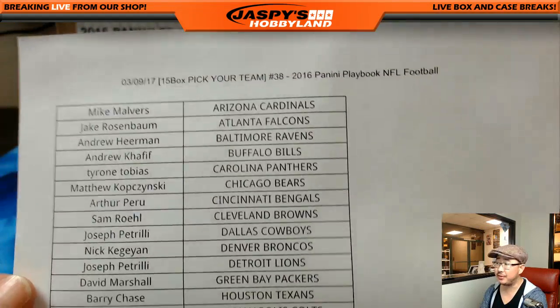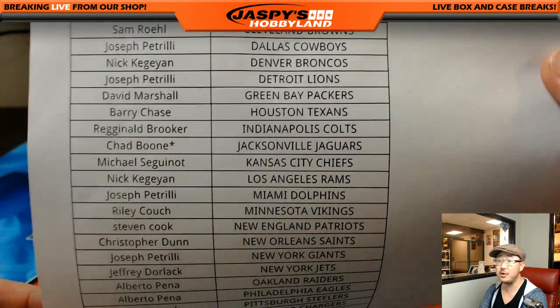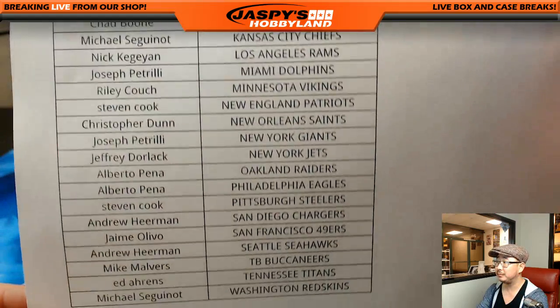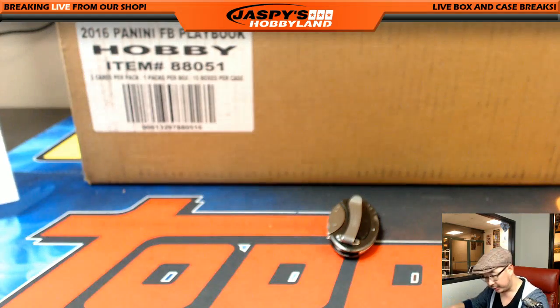There it is. On the 9th, Thursday. There's everybody. Thanks for everyone getting in. Boonie with that last spot mojo. Nice. Good luck, everybody. All right.